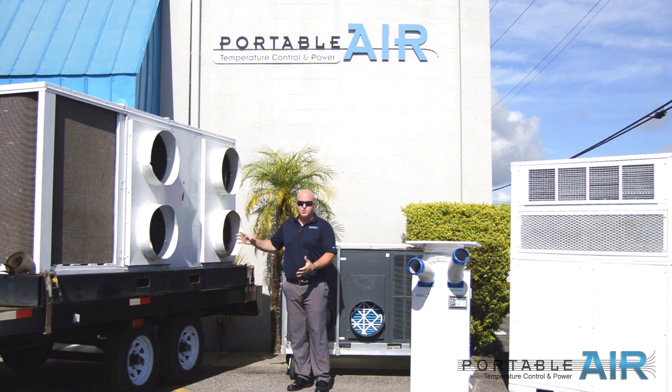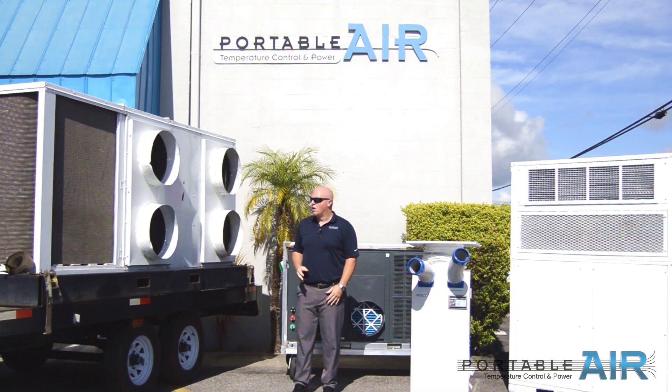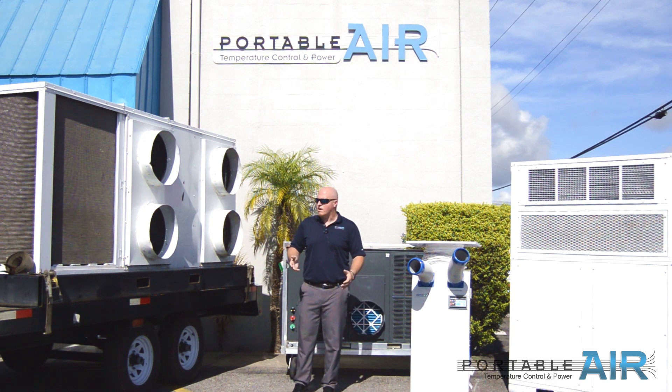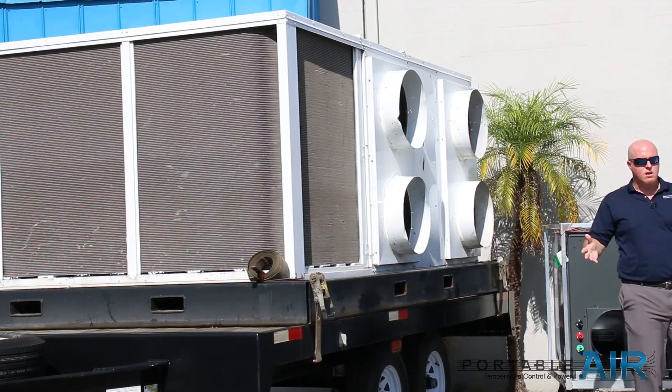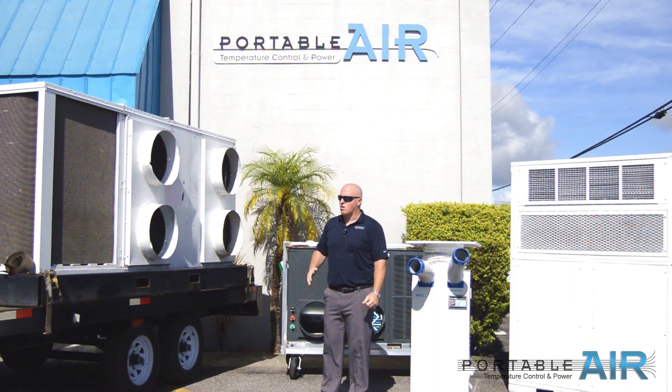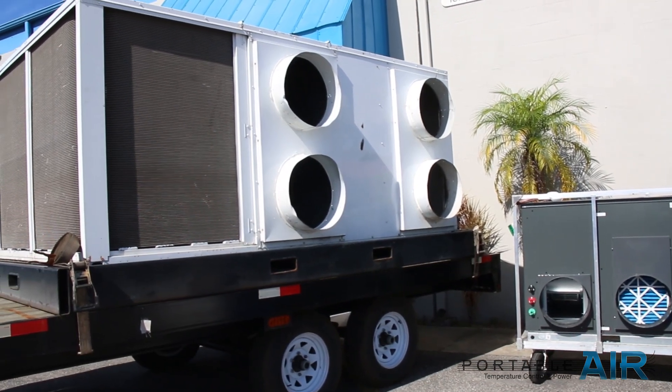They can be set up on a trailer so you can just roll in with a truck and take it wherever you need to. Or if you don't have room for a truck, they have forklift skid pockets so you can pick them up with a forklift or a lull and put them in place — whether it's on the ground, the roof, or whatever access you have available.